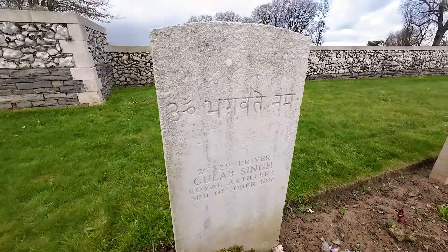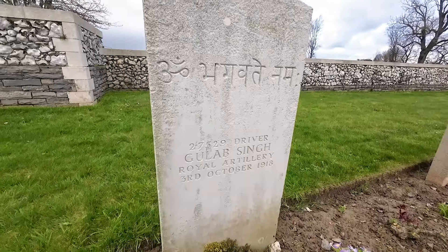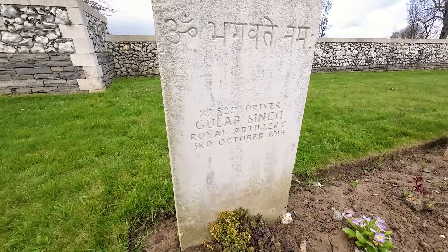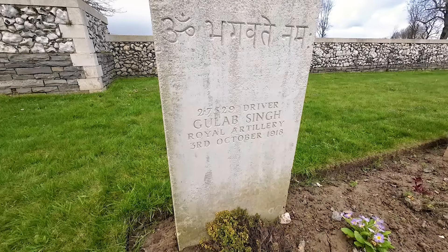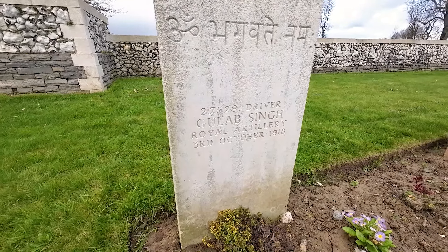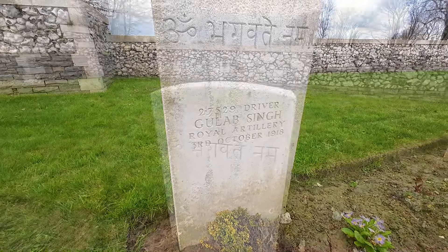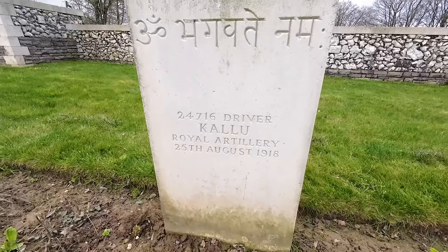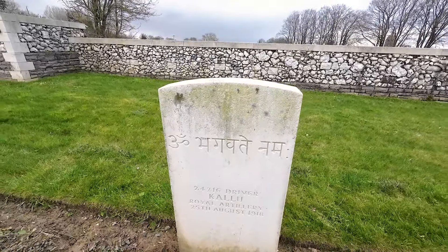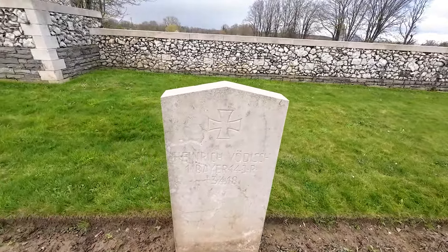Here we have one of the Indian graves — again slightly different to what we're used to in British cemeteries, with the writing at the top. Here we have Gulab Singh, a member of the Royal Artillery, a driver, killed on the 3rd of October 1918 — right towards the end of the war. Next to that we have another driver with the Royal Artillery, also one of the Indian graves.